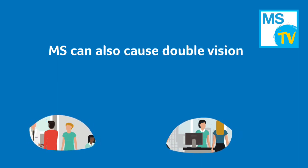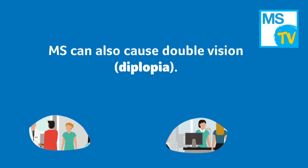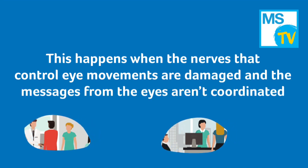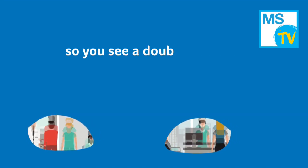MS can also cause double vision. The medical name for this is diplopia. This happens when the nerves that control eye movements are damaged and the messages from the eyes aren't coordinated, so you see a double image.